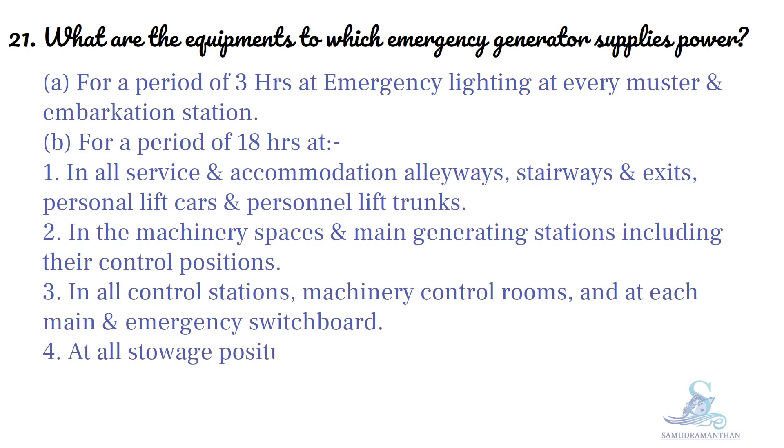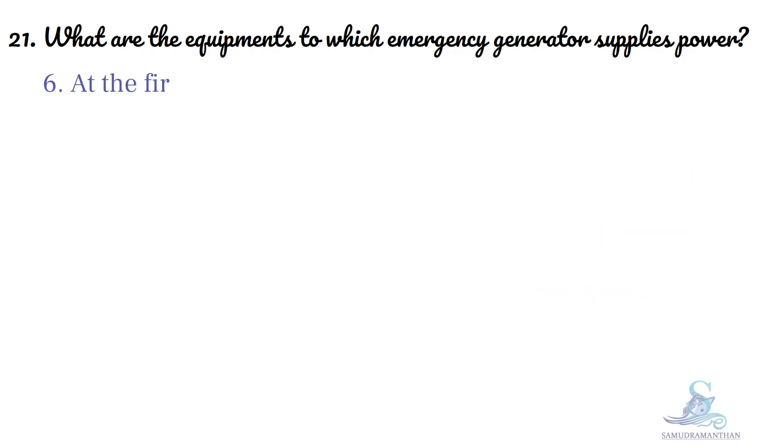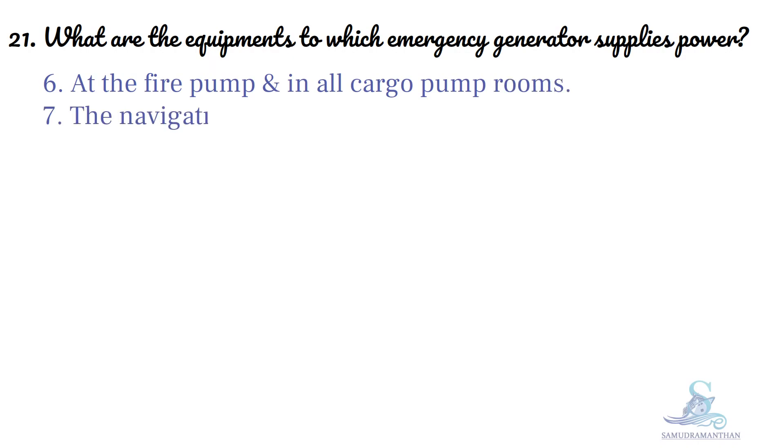At all storage positions, at the steering gear. At the fire pump and in all cargo pump rooms, and at the navigational lights.